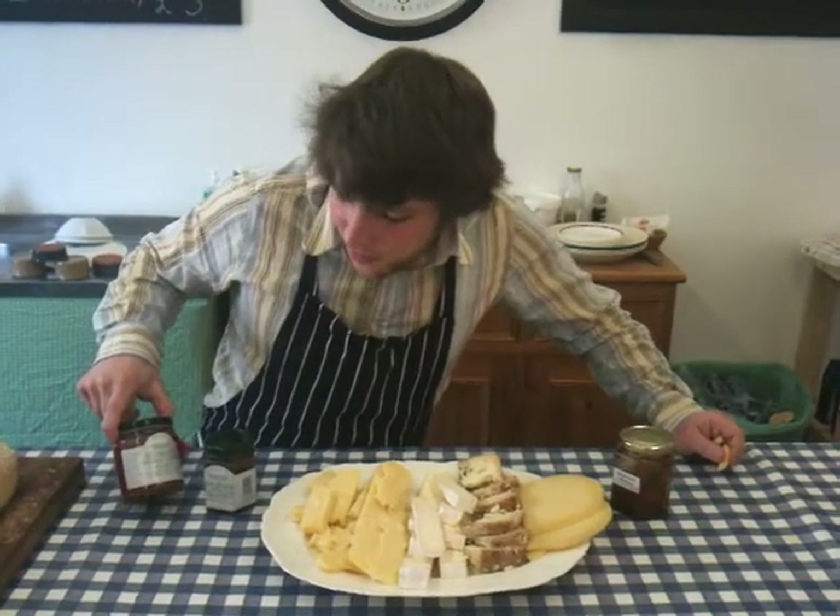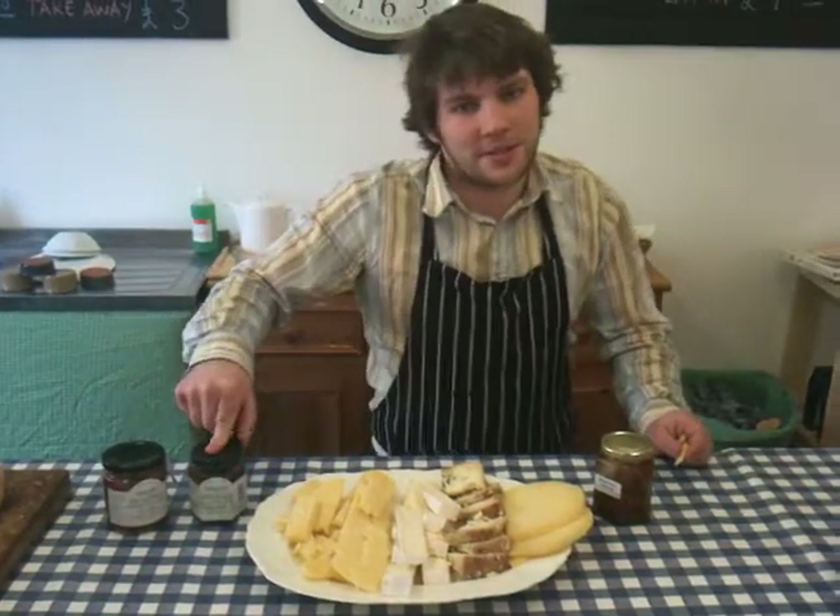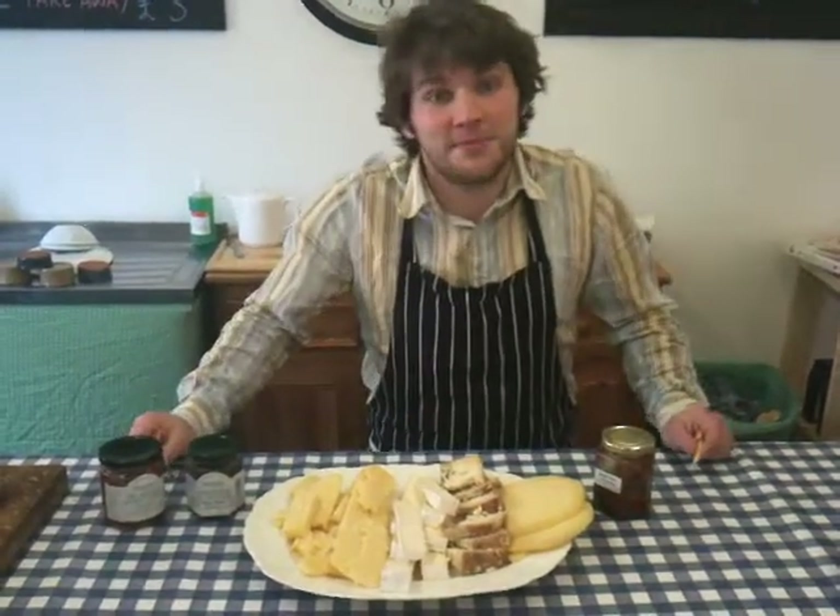We've got red pepper and smoked paprika, and rhubarb and ginger, which is a little different. So come in and combine them as you like. Thank you.